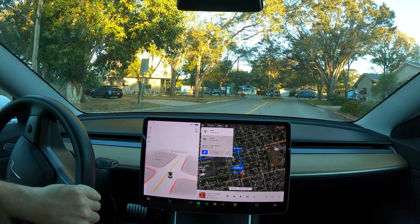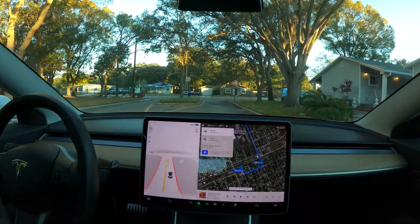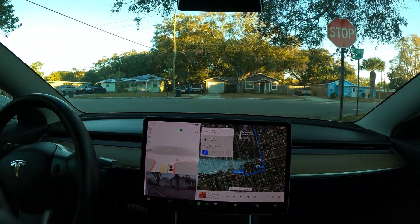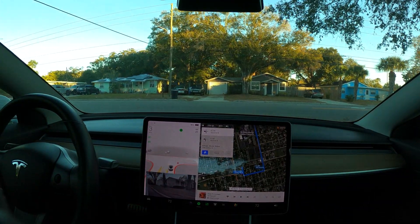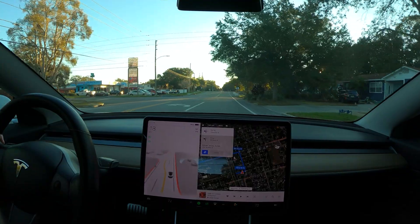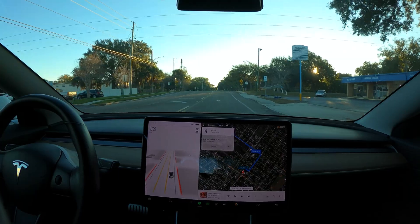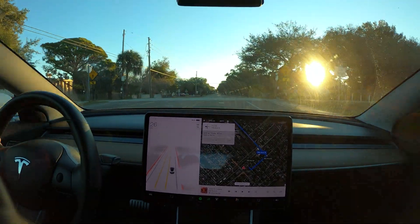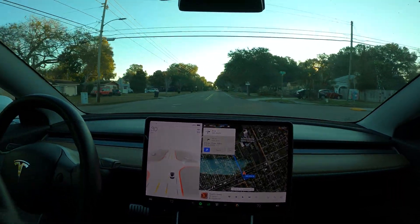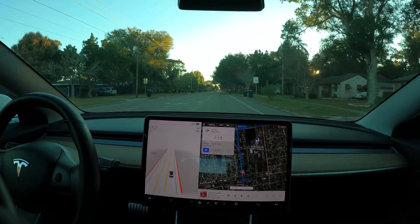Now turn left onto 72nd Street North — too late for that. We're not anywhere near where you think we are. So I'm going to just drive it for a bit and see if we can get GPS to work. Hopefully it'll figure it out. Now turn right onto 9th Avenue North — okay, kind of close. It's figuring it out.